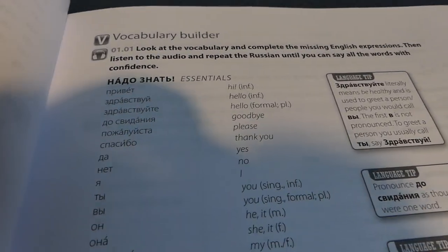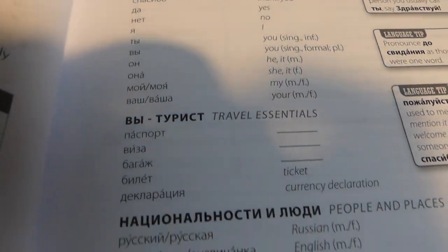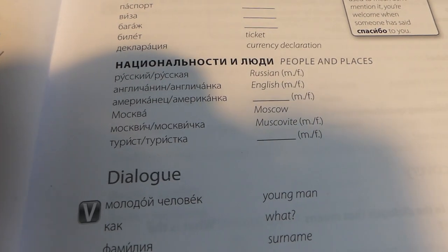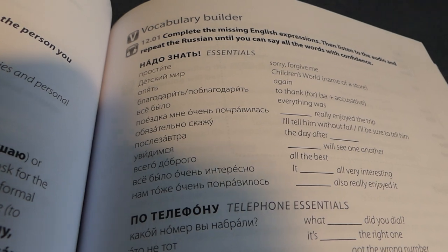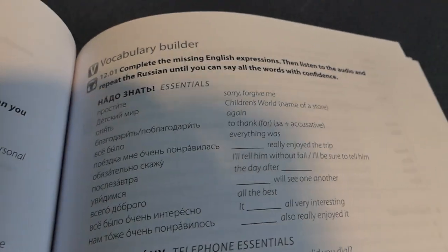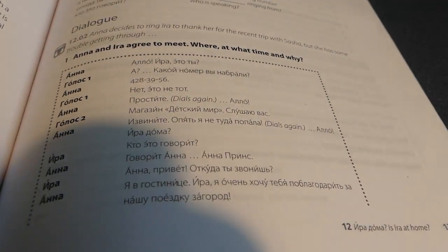As you can see, it teaches you everything from hello to pronouns and basic vocabulary. And by the time we get to, like, chapter 12, it's still giving you new words. The words get slightly longer and sometimes it gives you whole phrases.